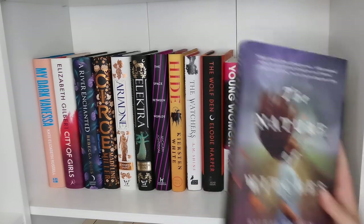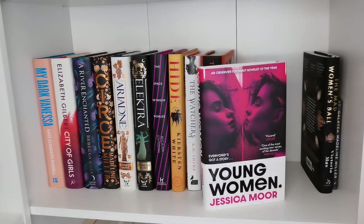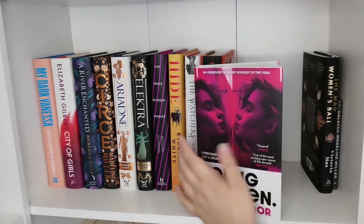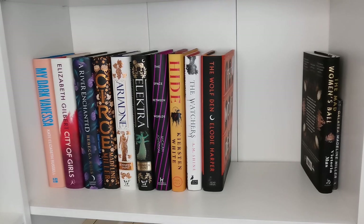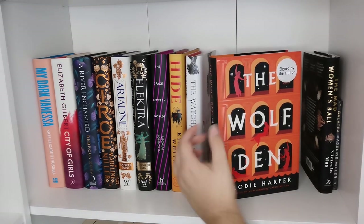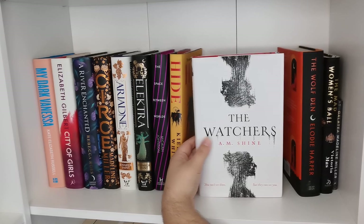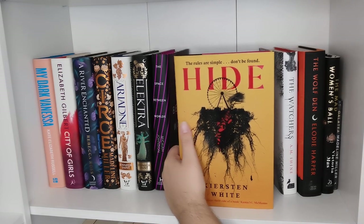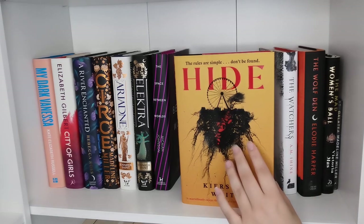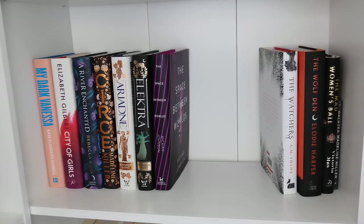The Mad Women's Ball — absolutely love this book, it's not going anywhere. Young Women — I read the ARC copy which I got rid of, and now I'm going to get rid of this final copy too. I really liked the book, I'm just never going to read it again so I'll give it to someone else. The Wolf Den hardback — keeping for sure. The Watchers — keeping, one of my favorite horrors. Hyde, which I read during 31 books in 31 days — the first half is amazing, the second half not so much. I even made a bookmark on my Etsy inspired by it, but since I didn't love it, it's going.